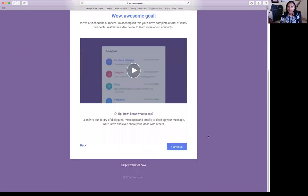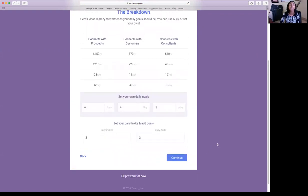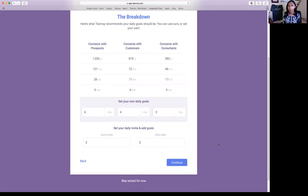So 2,899 connects — I'll hit continue. Teamsy is now going to apply the overall breakdown. It's going to tell me that 2,899 connects breaks down to six connections to my prospects, four to my customers, and three to my consultants. That is a much more feasible day — that's something I can do. Some of you may even be thinking, "Jay, I do that before breakfast!" — you're awesome.